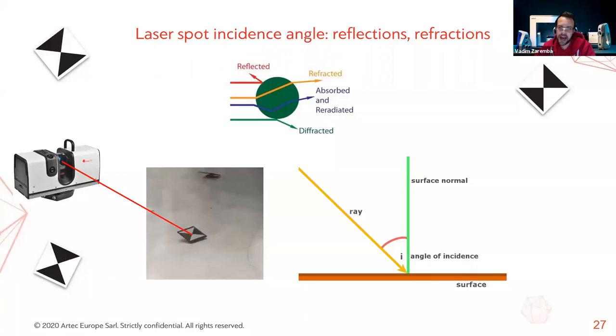Regarding paper targets: the laser spot that the scanner projects is partially absorbed by the paper. Depending on the incidence angle of the beam, that absorption varies, as does the accuracy. Printing targets on matte photo paper gives a somewhat better result, but this is still not recommended for metrology applications.